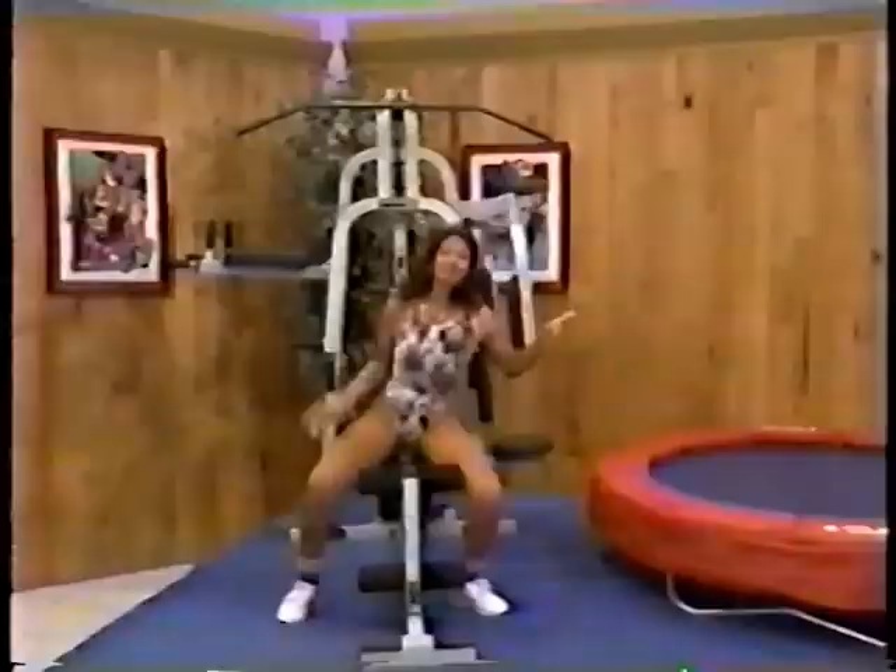Ooh, that looks like fun! The five-weight machine features four separate stations and a 220-pound weight stack for an efficient and comfortable workout.